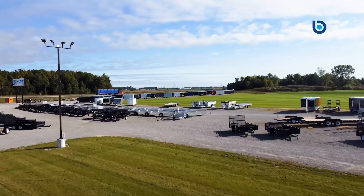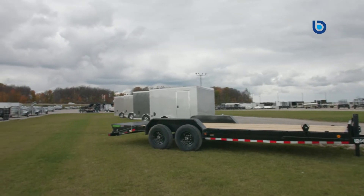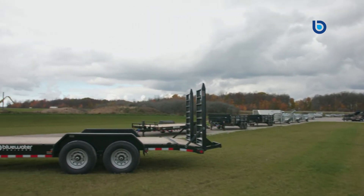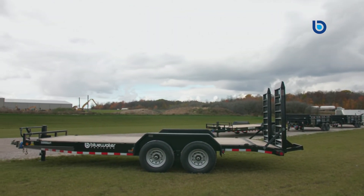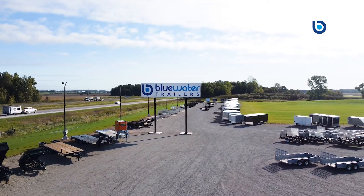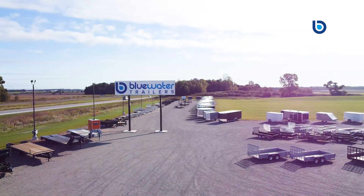No matter what you're hauling, Load Trail has a trailer that will work for you. If you'd like to learn more about Load Trail equipment haulers, deck overs, goosenecks, dump trailers or utility trailers, come on in and see us at Blue Water Trailers and we'd be happy to help you out. Nobody wants to earn your trust more than Blue Water Trailers before and after the sale.